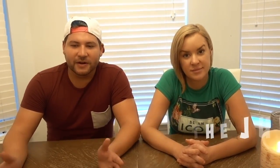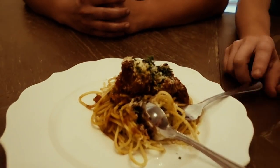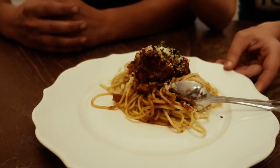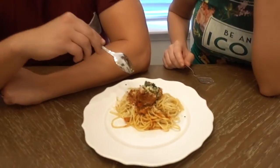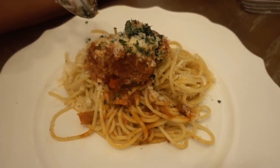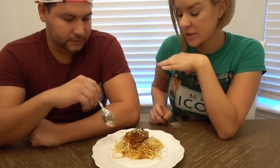Welcome to the judging round. The girls have finished their dishes. First up is Ada Bear's. I love the pasta with meatballs and a garnish of cheese and parsley. From my understanding these are homemade meatballs — yes, she made them from scratch. Just looking at it, presentation — it looks very like something you would get out of a restaurant.